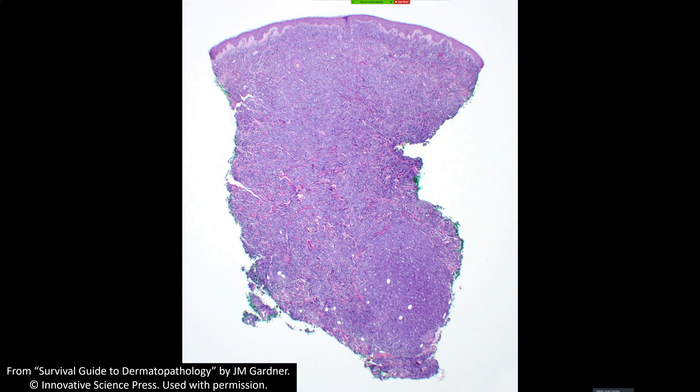It starts out sometimes subtly intercalating between the collagen bundles, and then as it gets more cellular it pushes the collagen out of the way, but you can still see some of that collagen framework left behind. To me that's very characteristic of hematopoietic malignancies in the skin — leukemias and lymphomas do that, particularly leukemia cutis, but lymphomas can do the same thing. When I see that pattern at low power, leukemia cutis is the first thing that comes to mind, though a wide variety of other round blue cell malignancies could potentially present like this too.